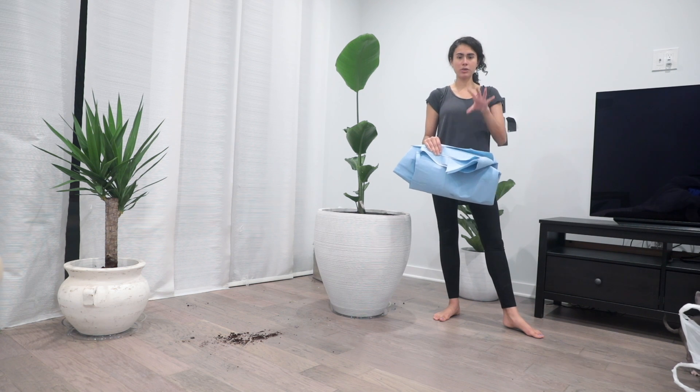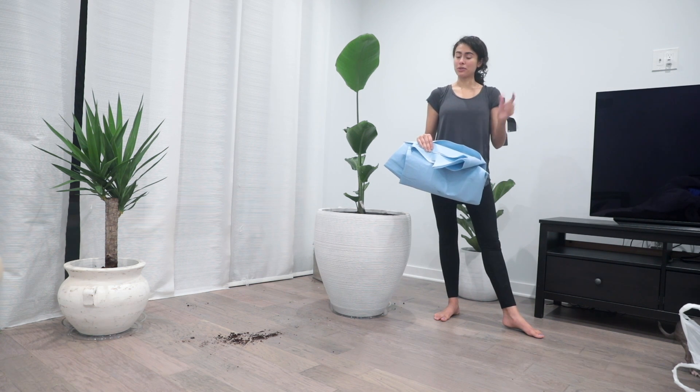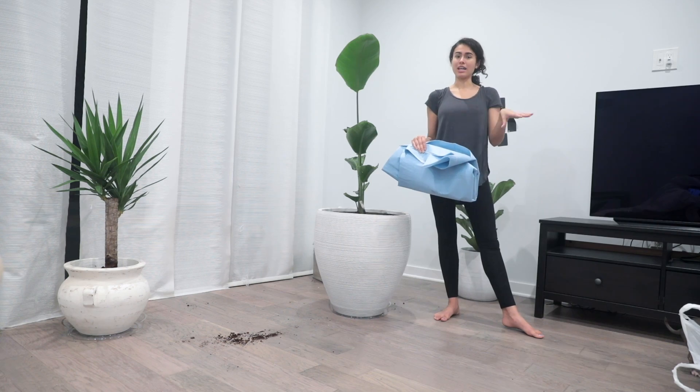By the way, this tarp that we used — we got it at Home Depot and it's biodegradable. This is what we're going to be using to line our raised flower bed.